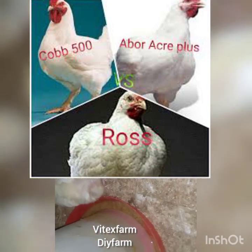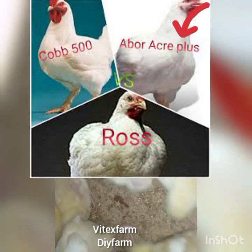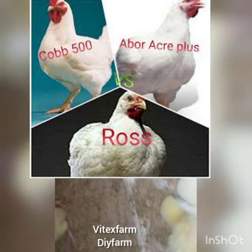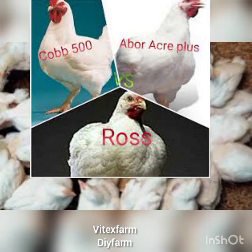The next breed is the Arbor Acres. They are more similar to Ross 308 and can weigh up to 2.7 kg at week 6 of age. They have an average daily weight gain of 93 grams, and an average daily weight gain of 79 grams at 8 weeks of age under good conditions. They are also more resistant to disease. The hatcheries that produce the Arbor Acres are AMO, CHI, and FIDA.